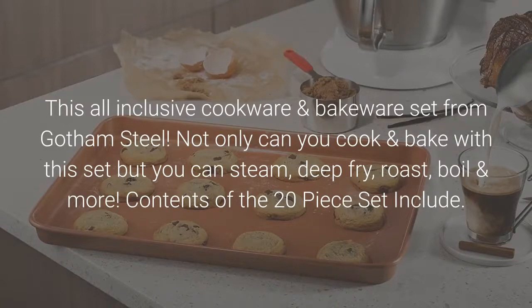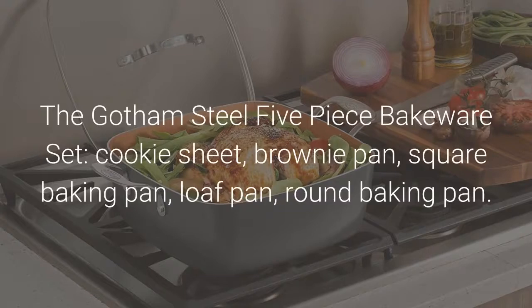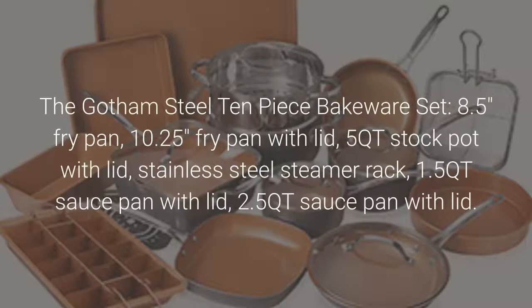Contents of the 20-piece set include: the Gotham Steel 5-piece bakeware set — cookie sheet, brownie pan, square baking pan, loaf pan, round baking pan. The Gotham Steel 10-piece cookware set includes an 8.5-inch fry pan, 10.25-inch fry pan with lid, 5 QT stock pot with lid, stainless steel steamer rack, 1.5 QT sauce pan with lid, and 2.5 QT sauce pan with lid.